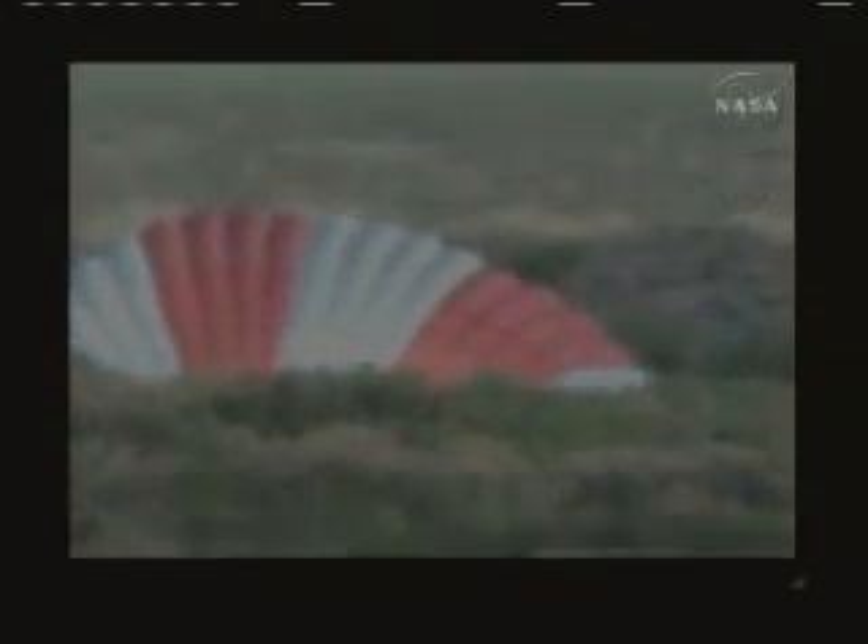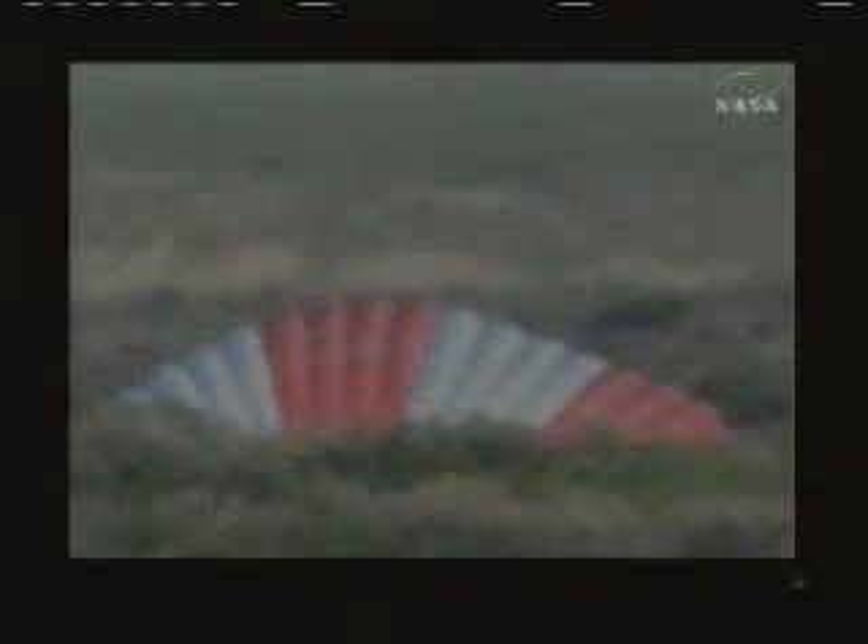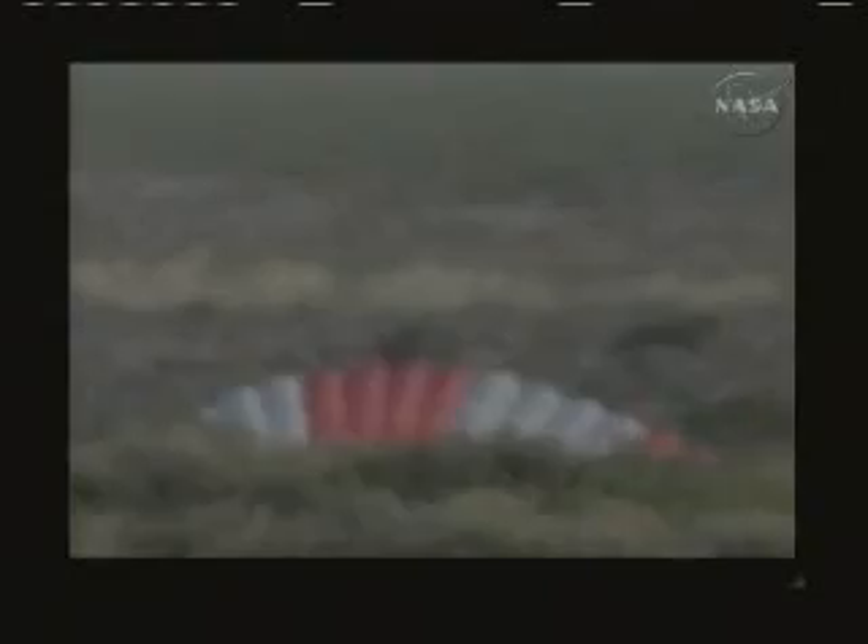Copy that. How far downrange? Showing 6,919 feet. Wow, that's actually probably a little further downrange than we predicted, and maybe a little higher.